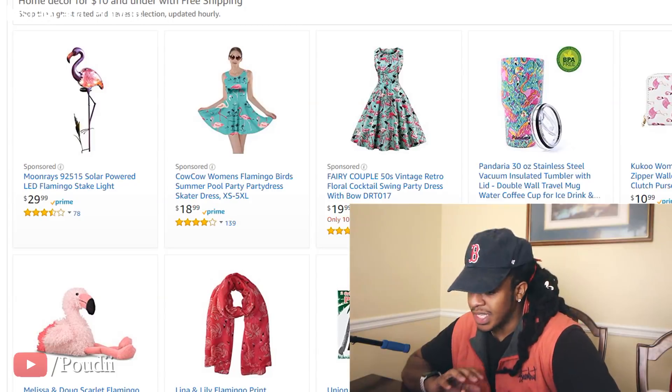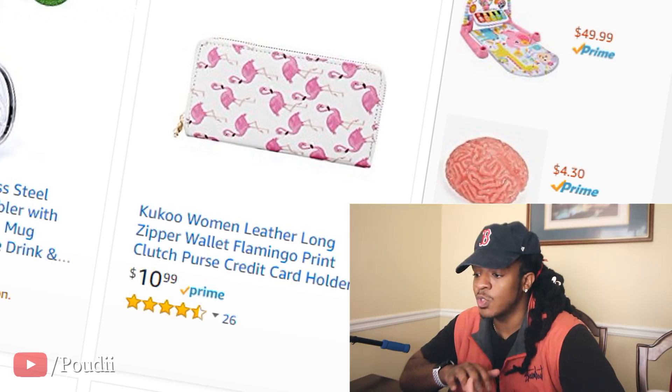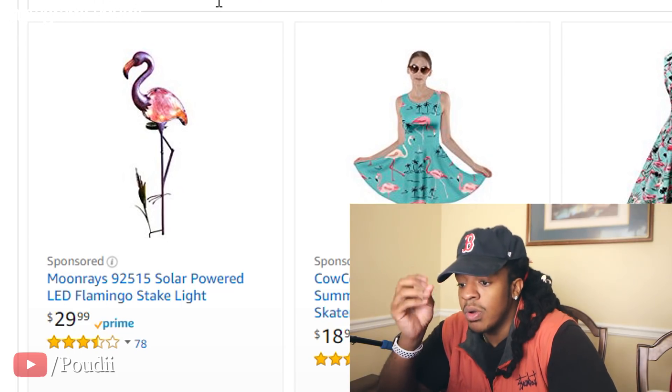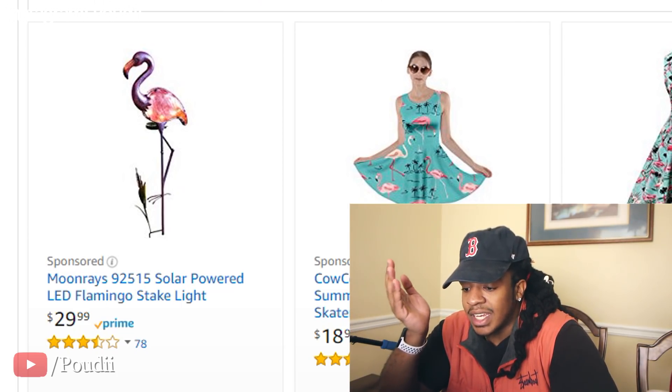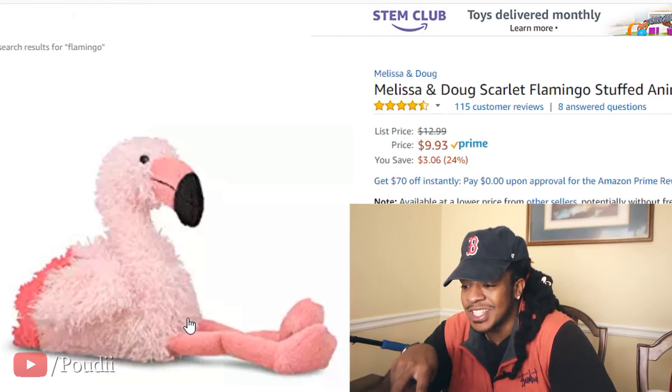Last time I was doing this I still got this Apple Watch — I've been rocking it every day. This one is kind of scary because these are completely random items I'm just stuck with. Flamingo — this could be interesting. Random number — one. Flamingo powered LED stake light. That is so dumb, but I'm going to get it. I'll also get the flamingo stuffed animal because this is hilarious. We're at $124 now.